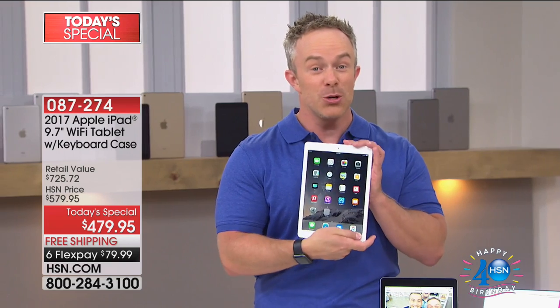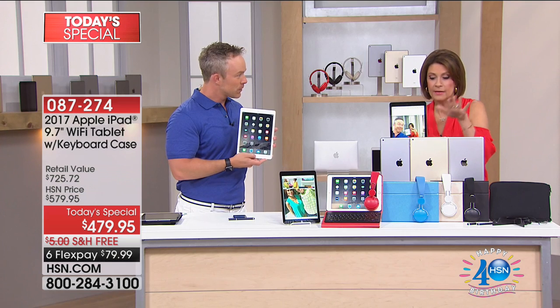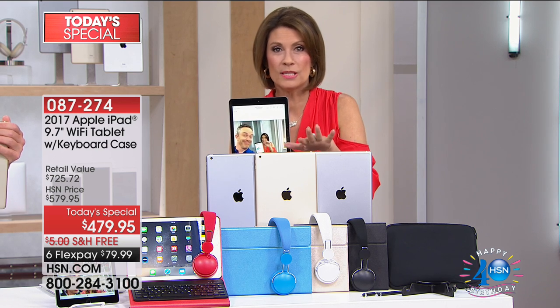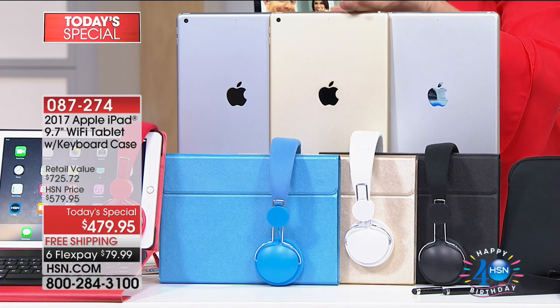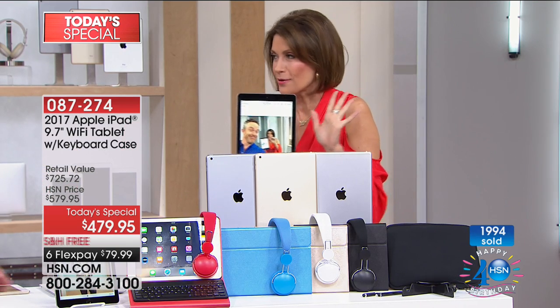I want to come down and show you some of the coolest features because this is a 2017 that you can get home on FlexPay, not refurbished or anything like that. I need to give you an update — the gold is down to the final 500, and that's with the gold case. So if you want the gold and gold case, you have final 500 right now.